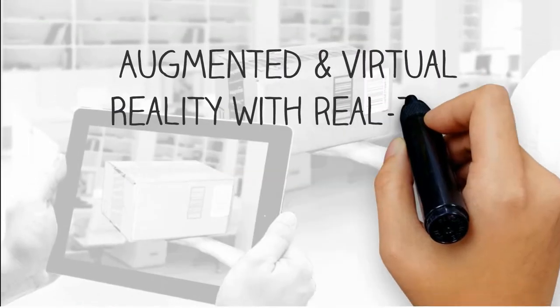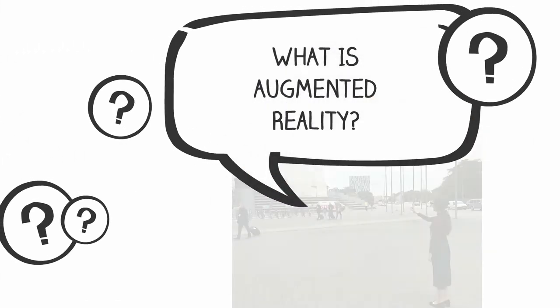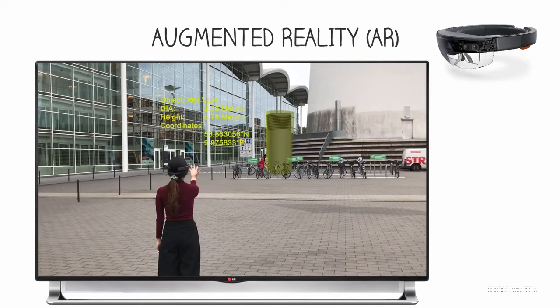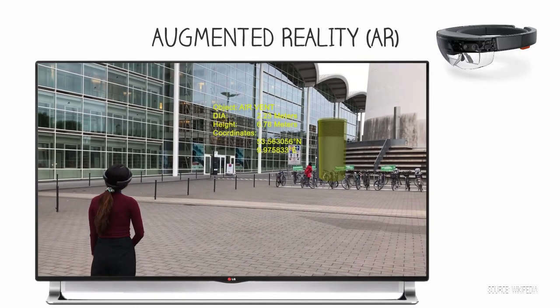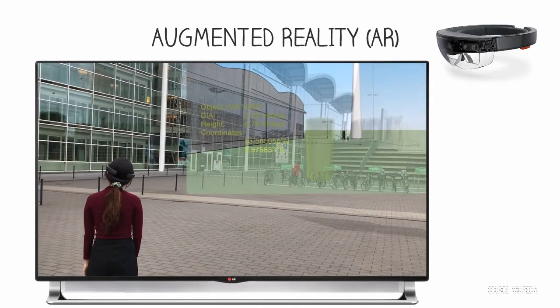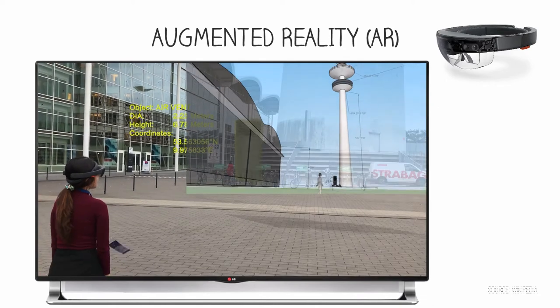Augmented and virtual reality with real-time 3D object recognition technology. What is augmented reality? Augmented reality is a direct view of the physical real-world environment enhanced by computer-generated sensory input, such as sound, video, graphics, or GPS data. Virtual reality replaces this real world with a simulated one.